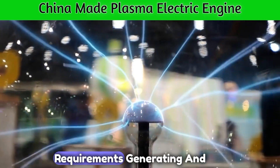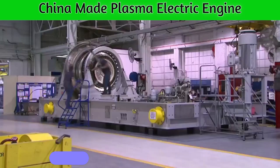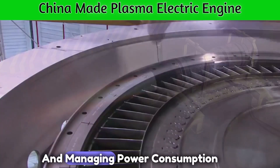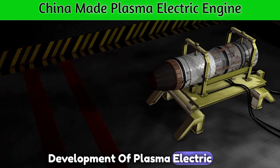Power requirements are another challenge: generating and controlling plasma requires a significant amount of energy. Finding efficient power sources and managing power consumption are ongoing challenges in the development of plasma electric motors.